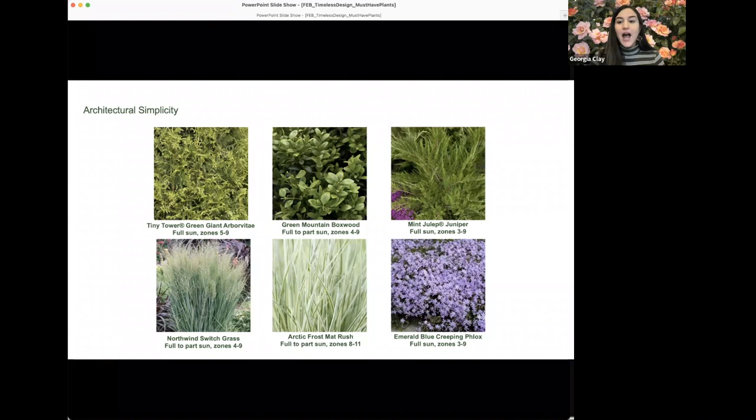Green Mountain boxwood is a naturally upright, cone-shaped boxwood — a great candidate for topiary spirals or cones, a wonderful accent in a formal garden. Mint Julep juniper is another fantastic topiary option, available in spirals, poodles, pom-poms, and espalier forms, with classic minty green foliage and a beautiful arching form when left untouched. For grasses, North Wind switchgrass is upright, stately, and architectural — with sturdy stems that stay upright even under winter snow loads, beautiful olive-blue foliage that turns golden yellow in fall, growing four to six feet tall.